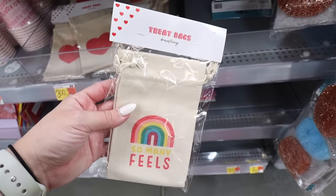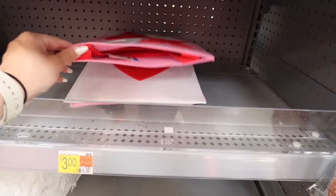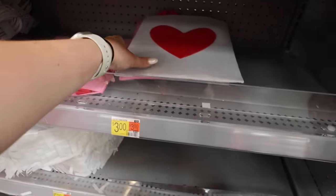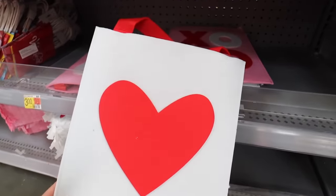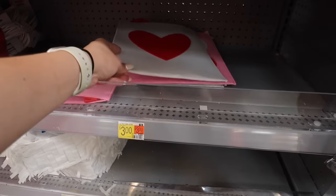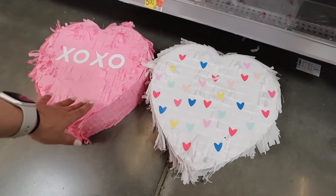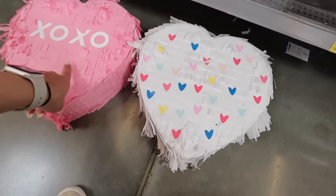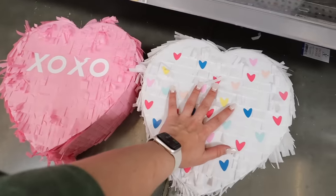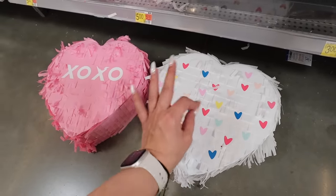They have little treat bags — two for three dollars — one with a heart and one that says 'So Many Feels.' Down here there are felt bags: an XOXO pink one and a white one with a big red heart, both reusable and made of sturdy felt. They also have piñatas — a pink one that says XOXO and a white one with rainbow hearts — only five dollars each.